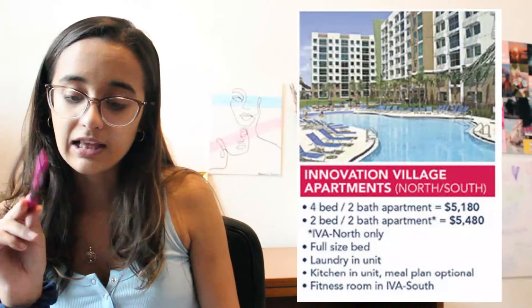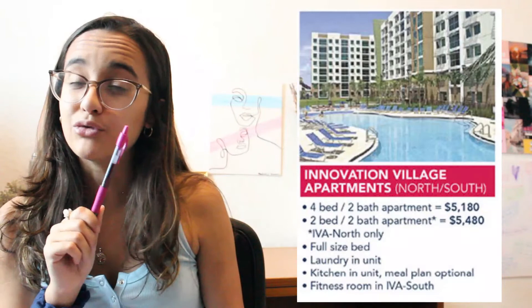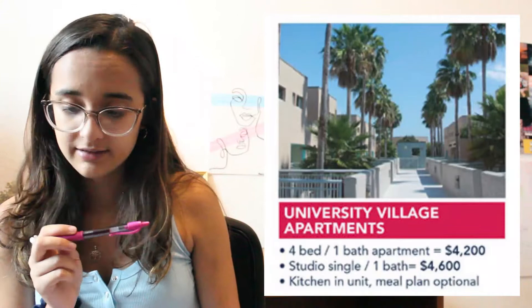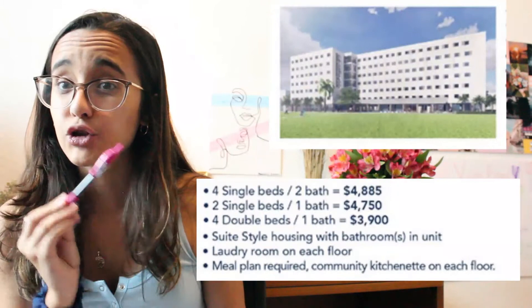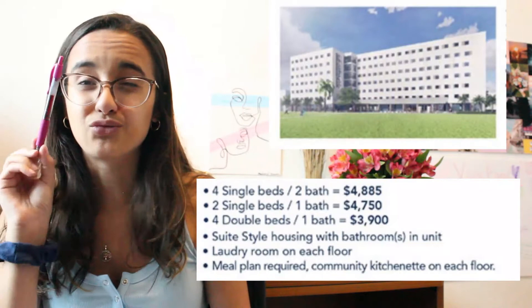Innovation Village Apartments — I learned that South Innovation Village is the one connected to the pool and it has the gym; both are connected to the pool but South is closer. This does have a kitchen inside the unit, so you don't need a meal plan. University Village Apartments — these are the costs; the kitchen is in the unit, so you don't need a meal plan either. And then there's the new residence hall they're literally building right now, which they say will be open in the fall. It doesn't have a kitchen, so you will need a meal plan, but it's right next to the dining hall — literally 10 steps away. All dorms have a community kitchen on the floor if they don't have a kitchen in the unit, though we weren't allowed to use that this year.